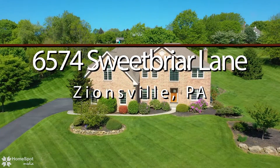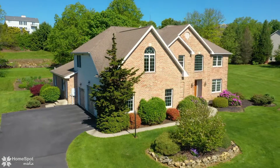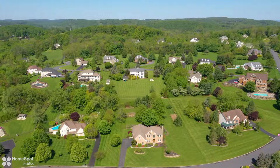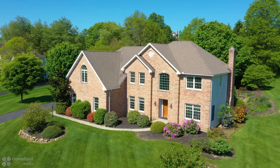The Hills of Powder Valley is a collection of estate homes located in the highly regarded East Penn School District. Architecturally diverse, each one is special in its own way, and 6574 Sweet Briar Lane is certainly no exception.